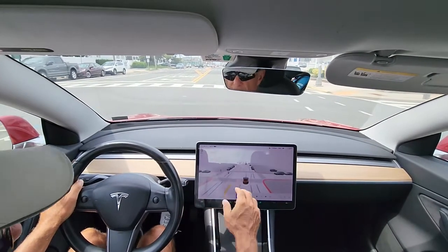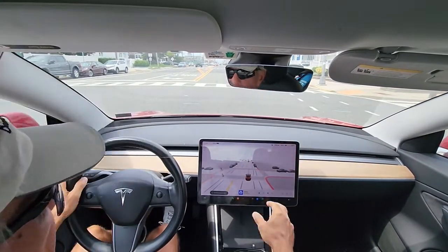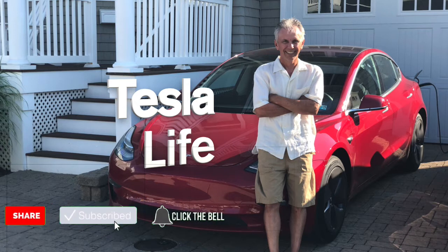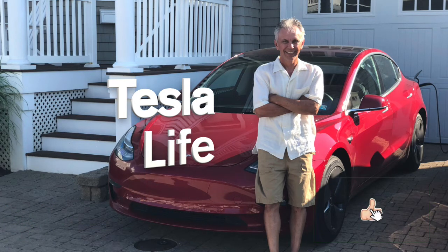Wow, just going through a red light. Oh my god. Welcome to Tesla Life. If you like this video, please subscribe and share the video with your friends, and I would appreciate if you pressed that little like button.